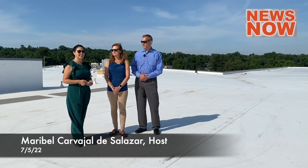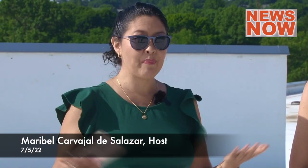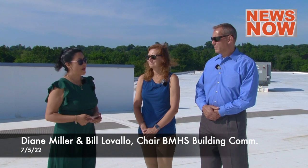Hi, and welcome to News Now. I'm your host, Maribel Carvajal de Salazar. Today we are up on the roof of our new school with two key members of the Belmont Middle and High School Building Committee, Diane Miller and Bill Lavallo, Chairman.